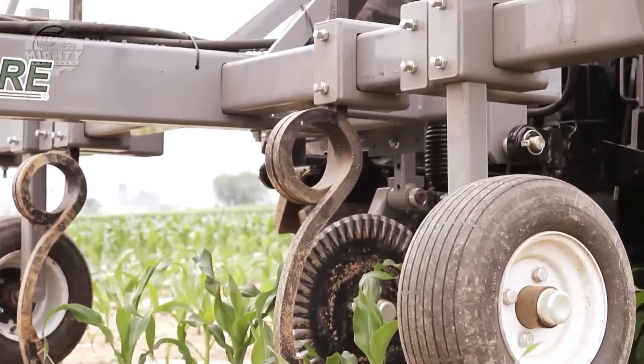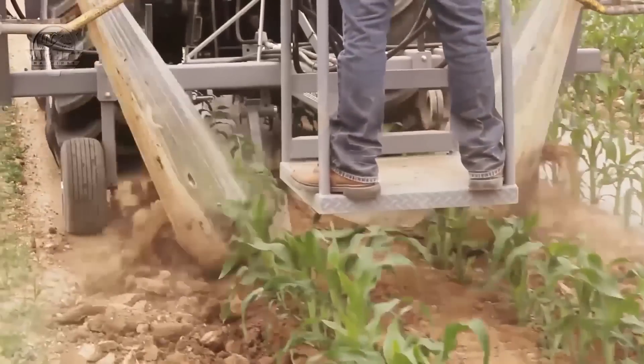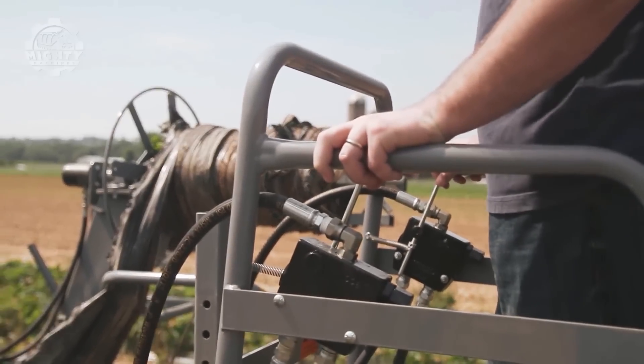It also has a standard single-center coulter that splits the plastic while the side coulters cut any vines or trash at the edge of the plastic. This machine recovers plastic at the speed of three to five miles per hour.